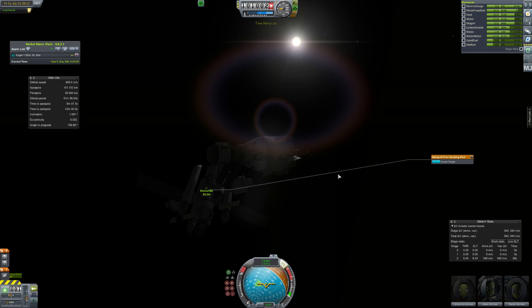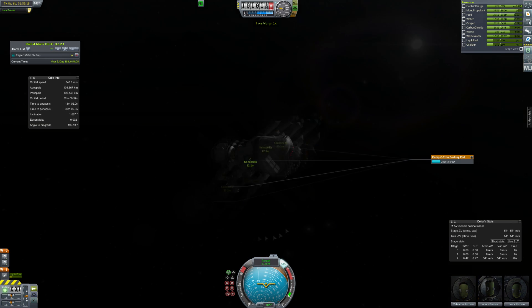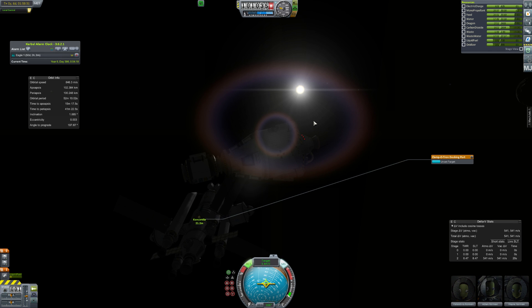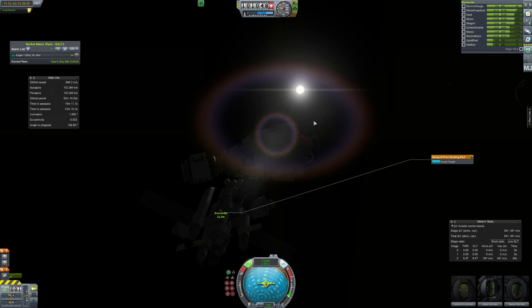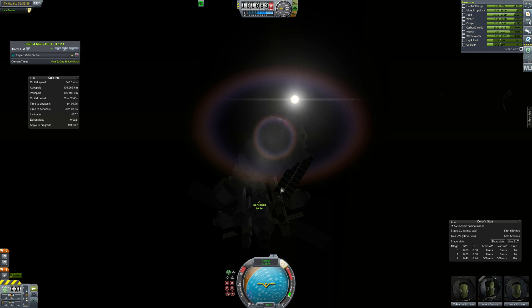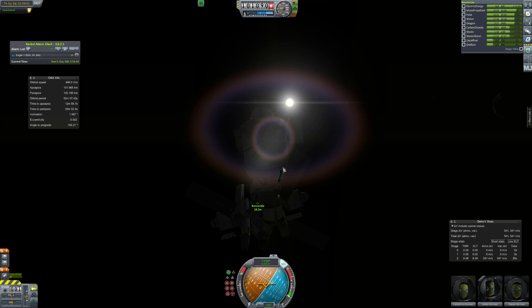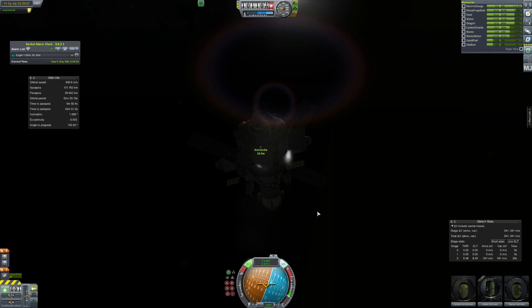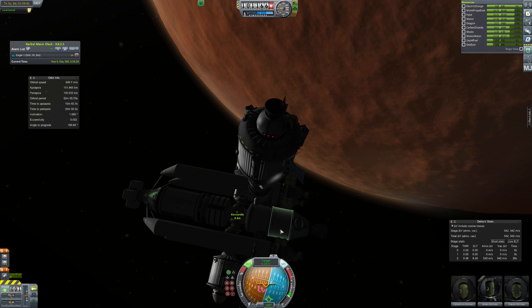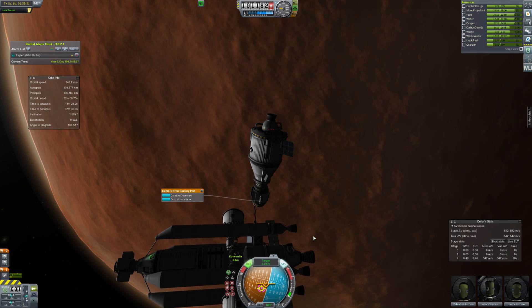That would have stranded the crew here, though I think we have enough life support that even if the Duna crew were stranded they'd be fine. These guys probably would have died in the crash though. Anyway, we're going to go dock — hopefully not crash and destroy everything, because it's quite a nice little compact spacecraft. I'm a big fan of it. You can see how slowly I'd like to dock — this is four times time acceleration and it's taking forever.